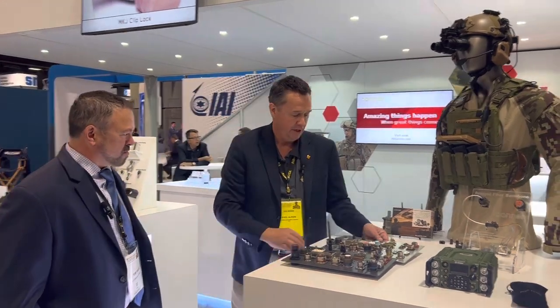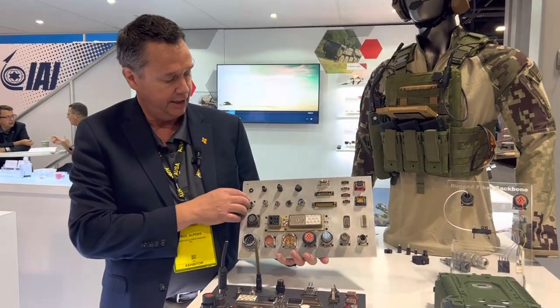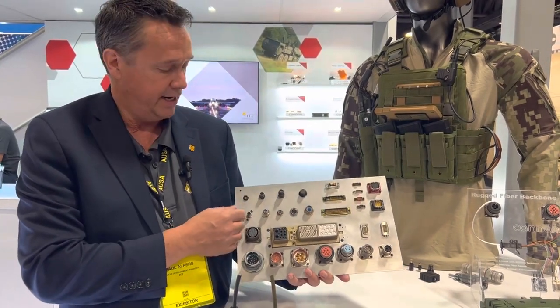Thank you, Tom. So, one of the things we're looking at here is a product overview of the Canon products we're showcasing at the AUSA show. We have a new product family — our HDX family. This is a great small form factor connector, rated for 20-meter sealing and 5,000 mating cycles.